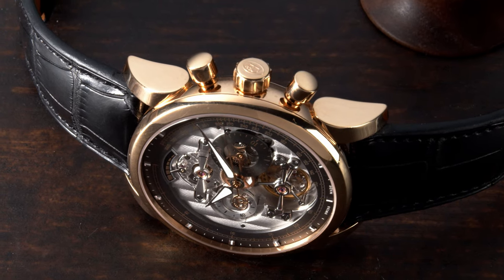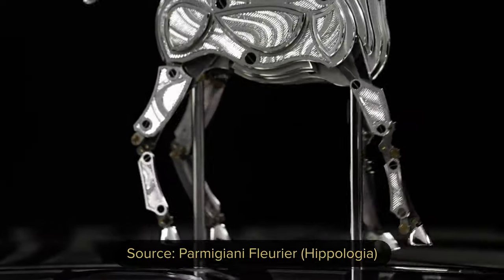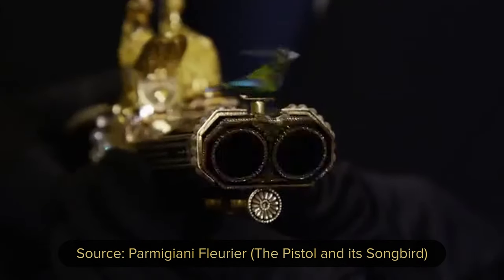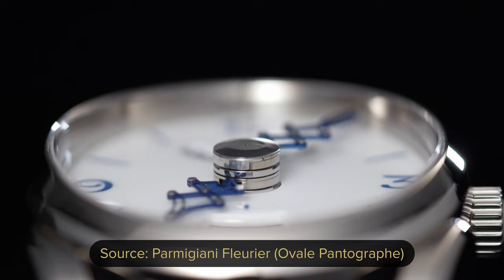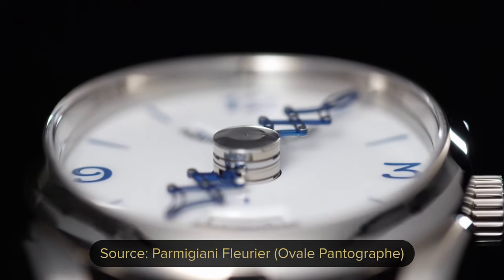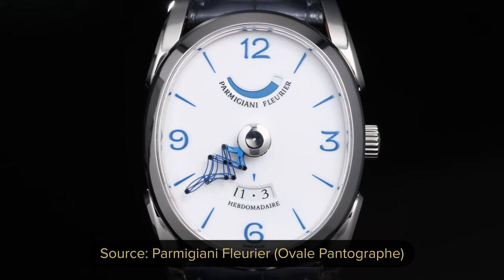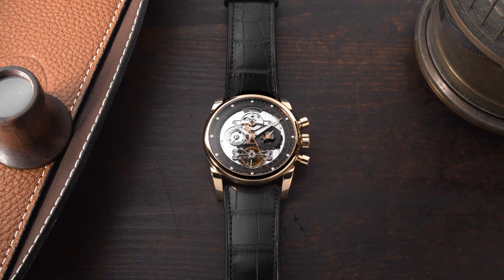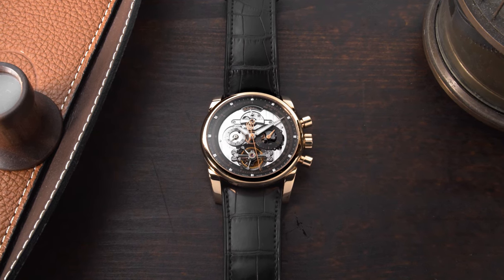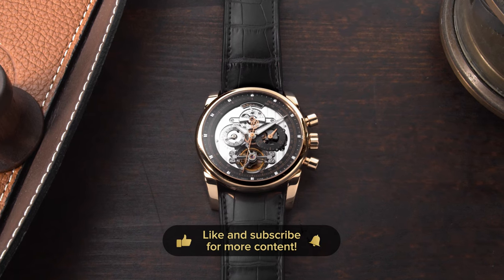One of Mr. Parmigiani's passions is to create automatons inspired by animals. One of my favorite watches from Parmigiani Fleurier is the Ovale Pantograph — the watch with a very specific set of hands which extract and retract once they pass the three and nine o'clock positions. The model I'm reviewing today is not something from the past but something for the future, featuring one of my favorite complications: the chronograph and also a tourbillon.